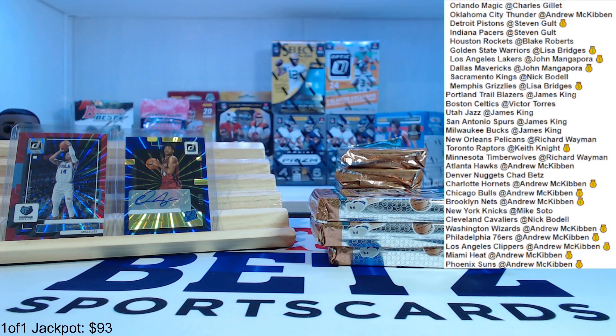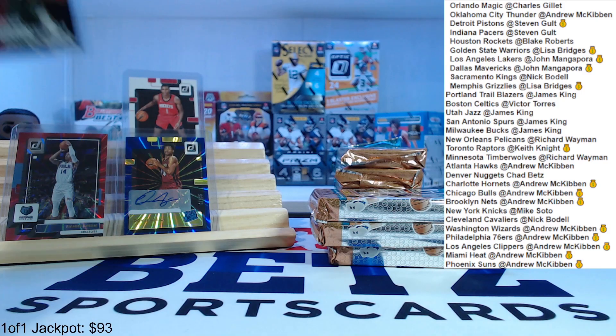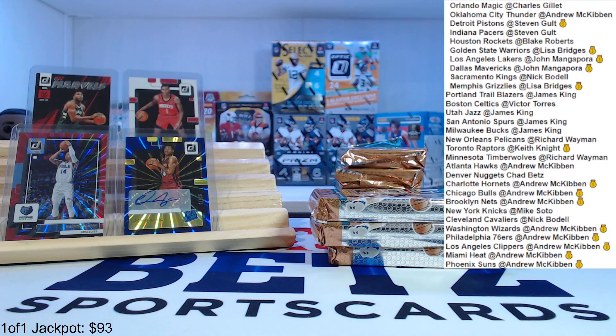Jabari Smith — we'll get him up there with the farm rookies. Net Marvels Giannis — these are cool, I like these Net Marvels cards. And another numbered card.